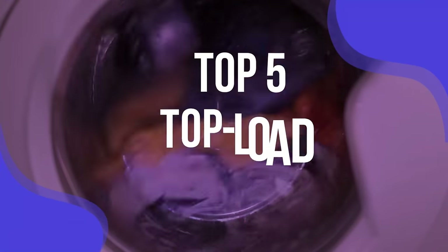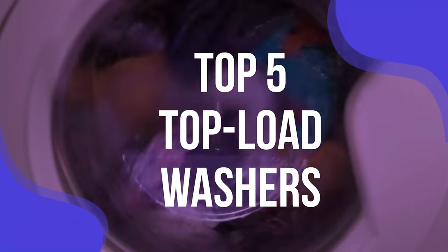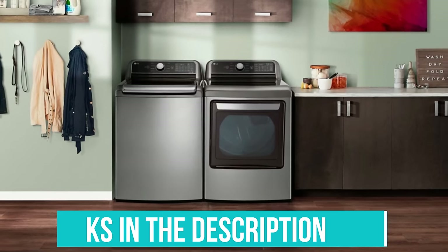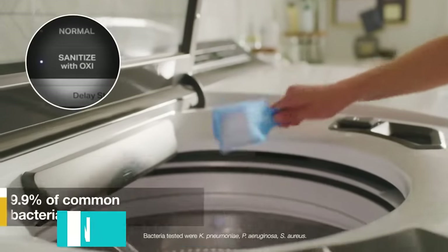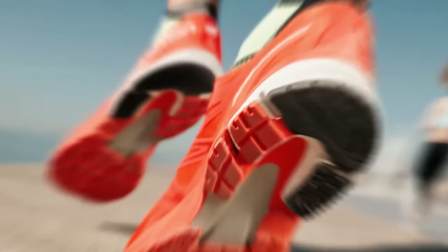To help you find the right model, we've listed the top 5 top-load washers and their key features, plus the things you need to consider to help you choose the best one for you. Links to all products mentioned in the video are in the description below. You can also find a more detailed analysis and a comparison tool on our website, validconsumer.com.